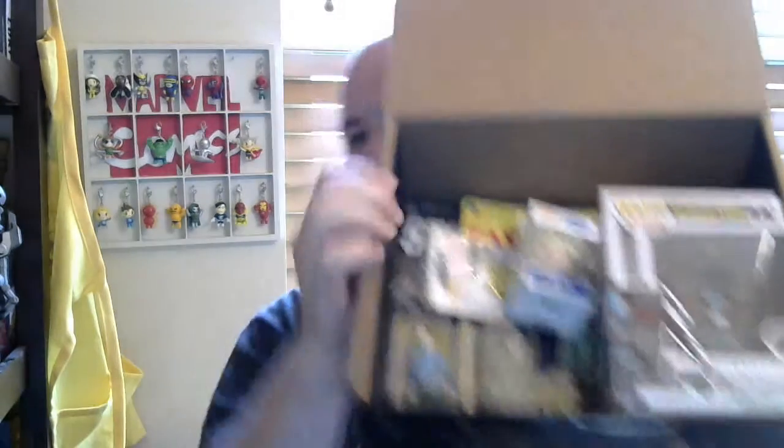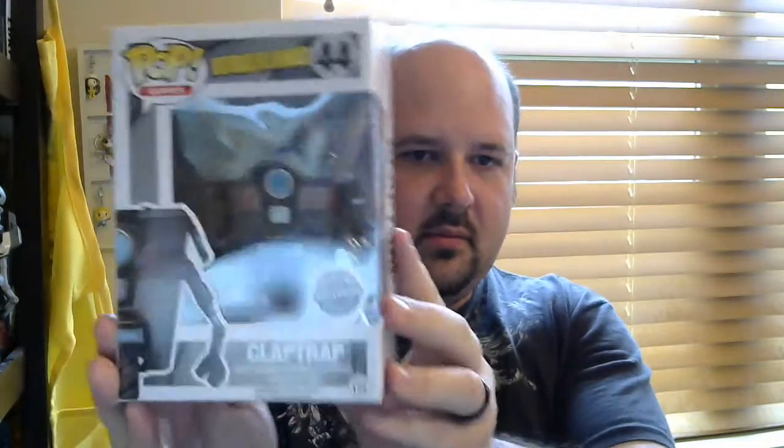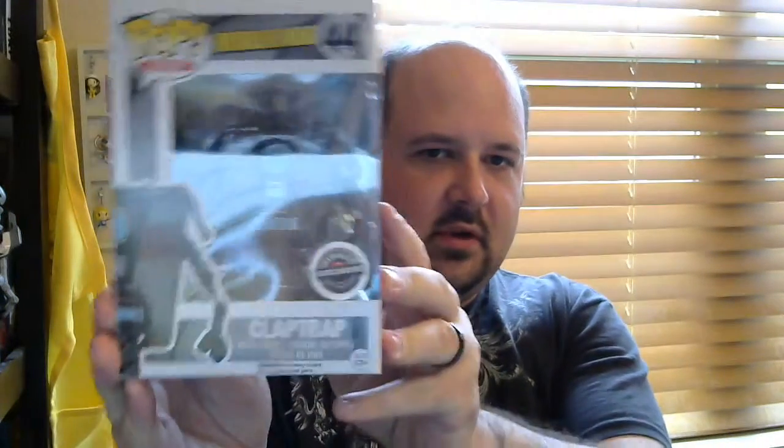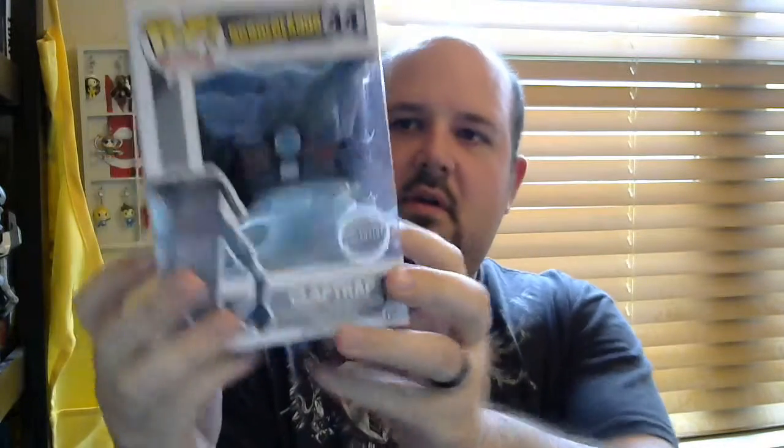So that's what it looks like on the inside right there. Starting with the biggest thing — you got the Borderlands Claptrap GameStop variant, kind of dark colored. There's the original one and there's the GameStop variant color. So very cool. I like Claptrap.